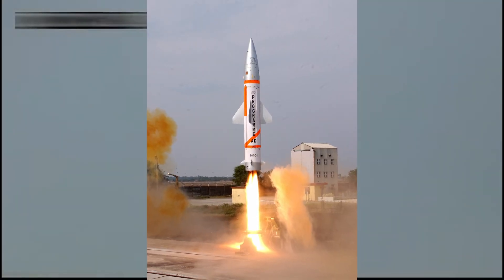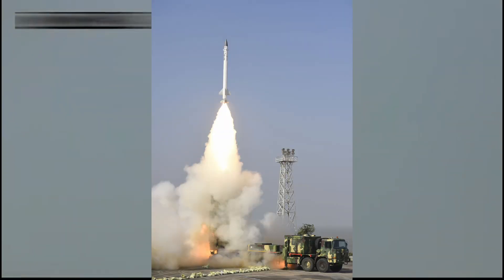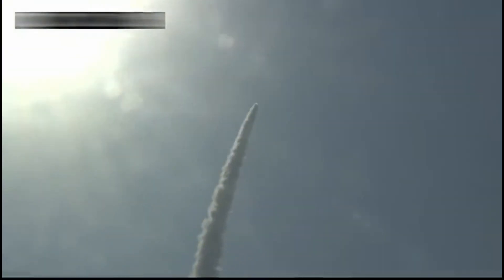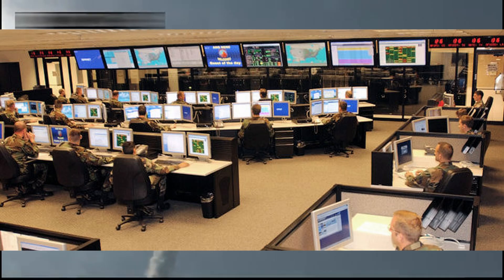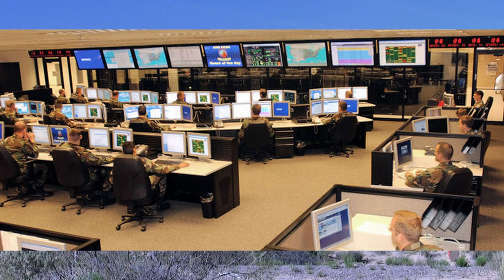The two-tiered BMD system consists of PAD missiles, which will intercept missiles at exo-atmospheric altitudes of 50–80 km, and AAD missiles for interception at endo-atmospheric altitudes of up to 30 km. The deployed system could consist of many launch vehicles, radars, launch control centers, and mission control centers. All these are geographically distributed and connected by a secure communication network.